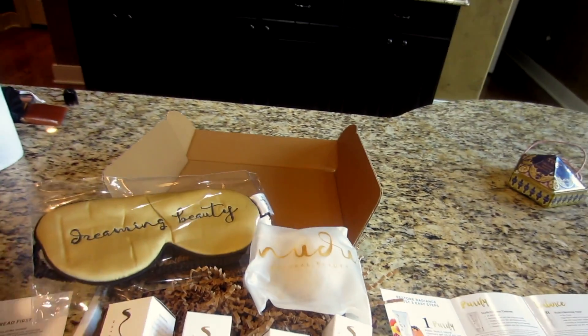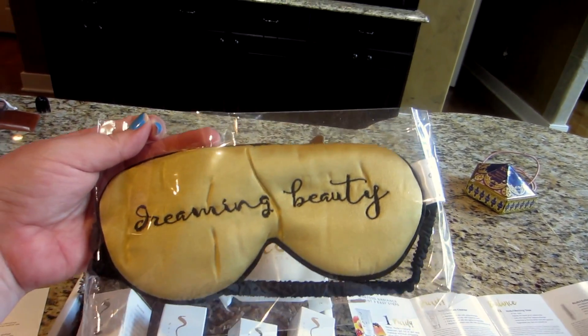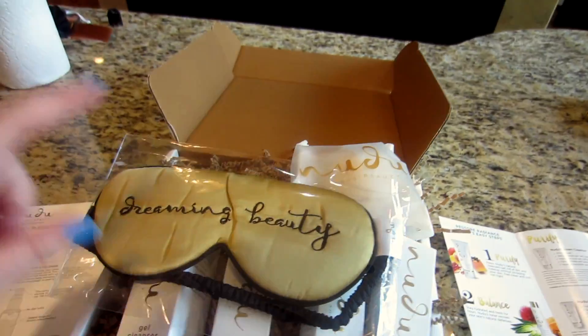And then to top it off, they threw in a little slumber mask and it says 'dreaming beauty.' This is probably my favorite thing in the box so far.